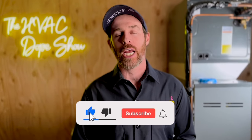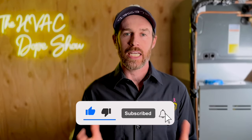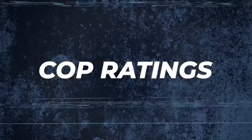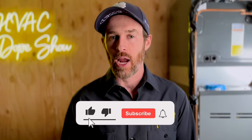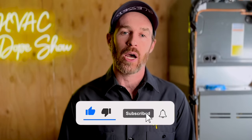Please consider subscribing to the channel if this is your first time tuning in. It takes a lot of time and energy to put out content like this, especially these videos — we do get pretty technical. I did a lot of research and dove into the COP ratings and things like that. Your support is much appreciated, and a great way to show support is by subscribing or smashing that like button if you find this content helpful.